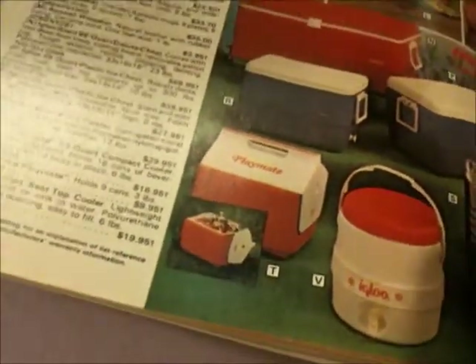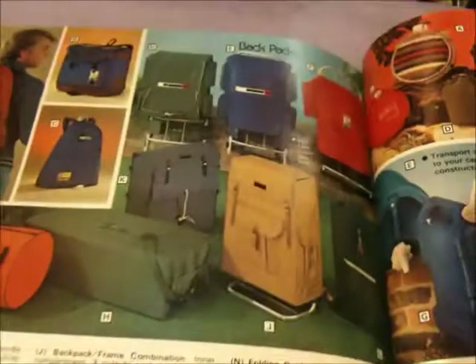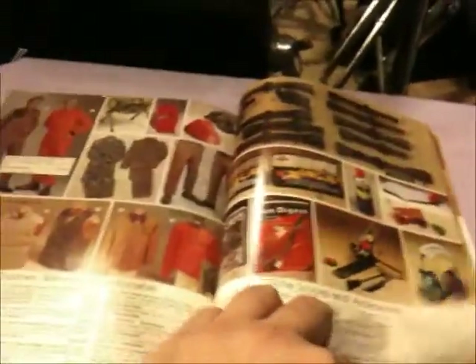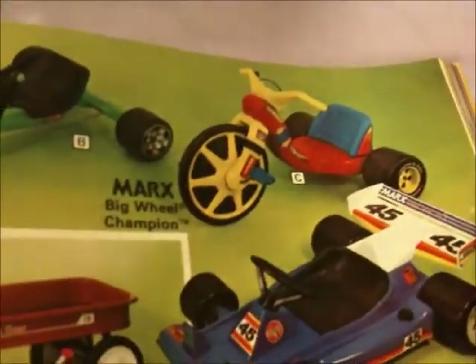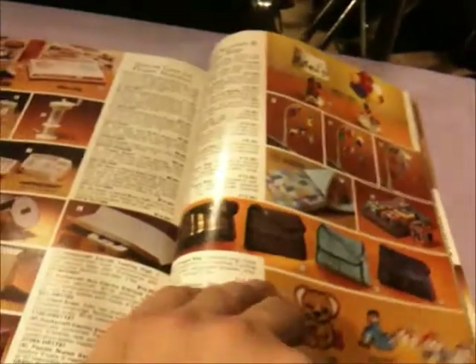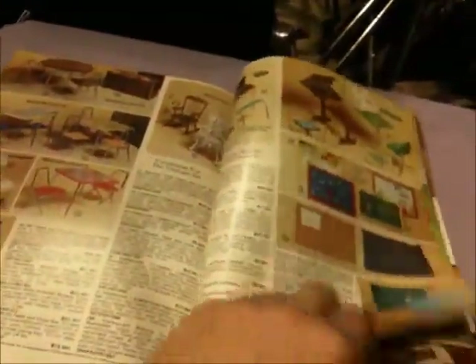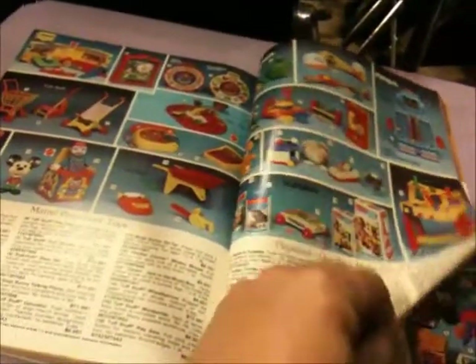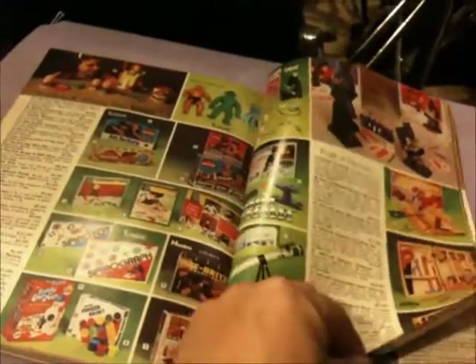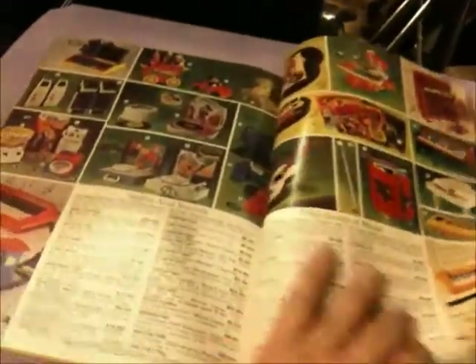Look at these. Playmates — those are pretty much the same. Old-fashioned backpacks. Yeah, the Big Wheel. The plastic would always wear out on the tire because it was peeling out so much, or it was split in half. Lego is a classic.